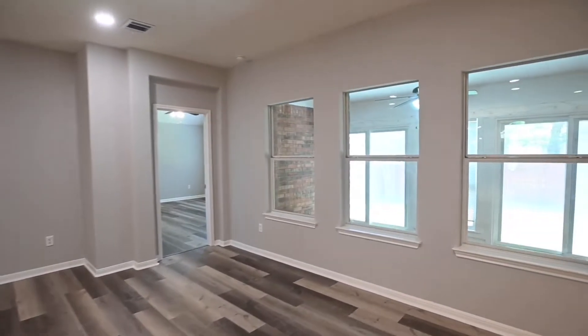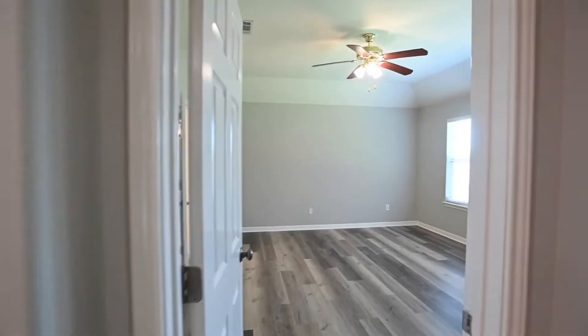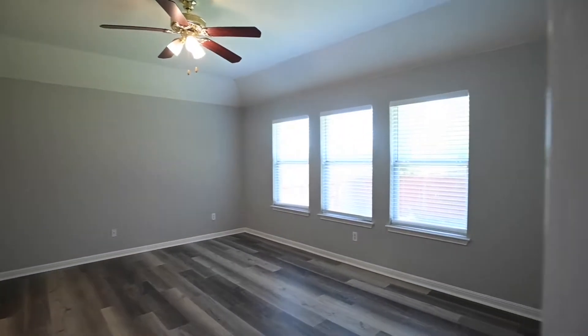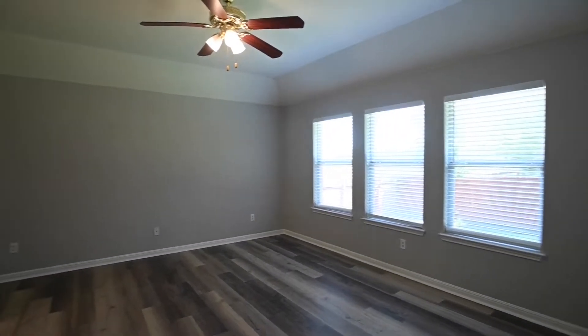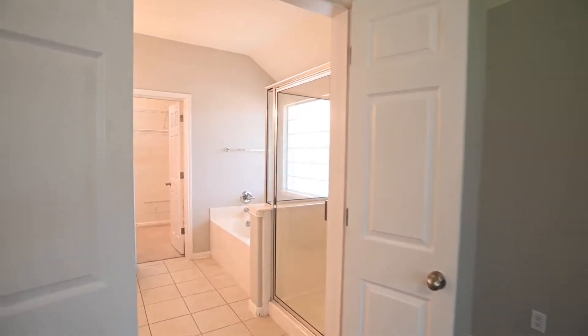If you have any questions about today's virtual tour, we'd love to hear from you. You can reach out to us on our website at rollingwoodmanagement.com, where you can view all of our currently available rentals, pricing, availability, qualifying criteria, photos, descriptions, and much more.